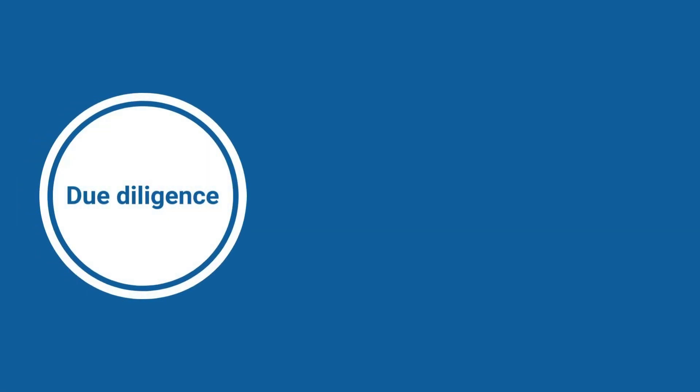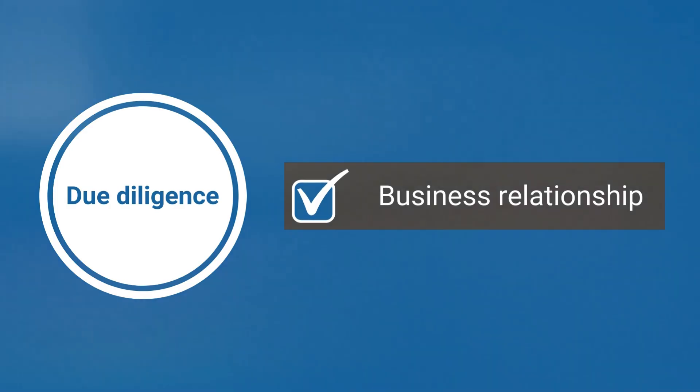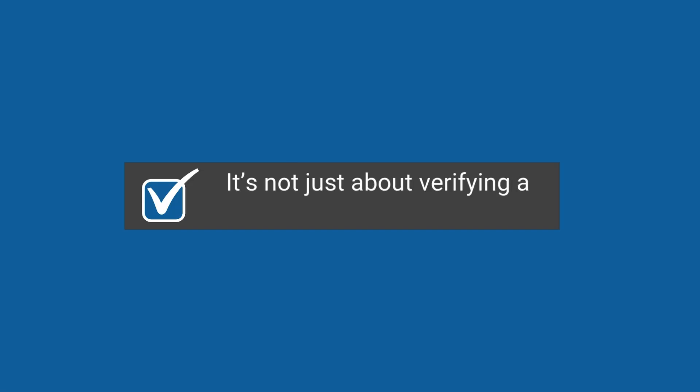Due diligence refers to the reasonable care a company must take when entering a business relationship. It's not just about verifying a business name or VAT number — it goes beyond that.